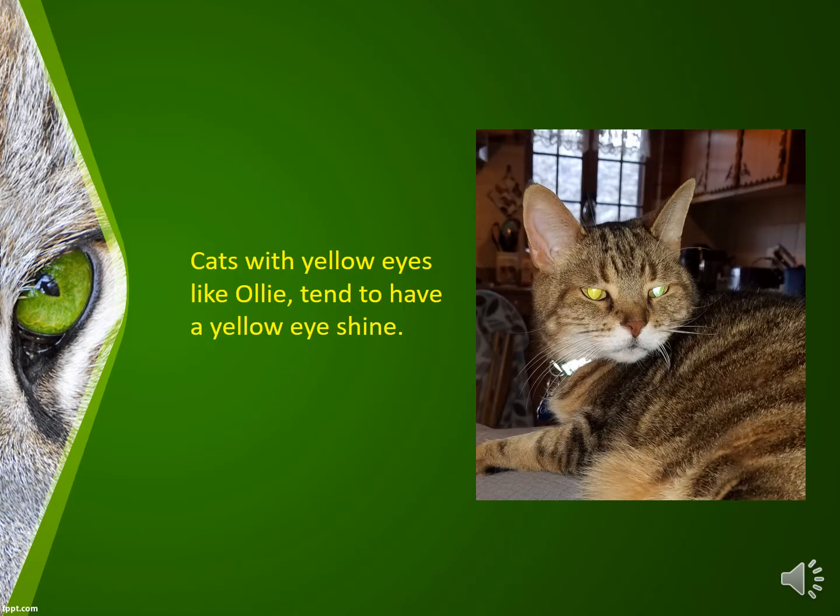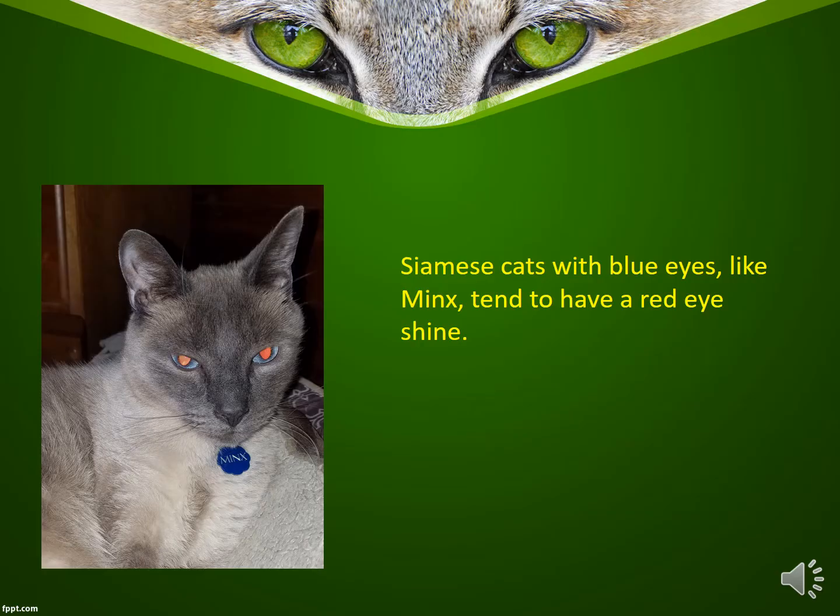Here you can see with my cats that Ollie has yellow eyes and tends to have a yellow eye shine. And this is Minx — he is a Siamese cat, and as most Siamese cats have blue eyes, he creates a red eye shine.